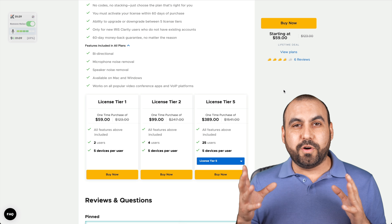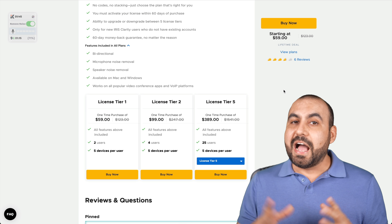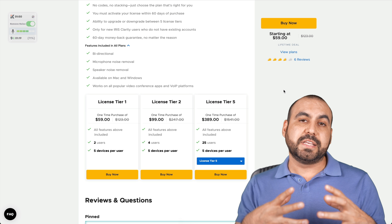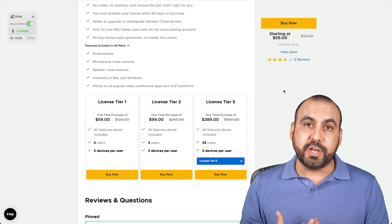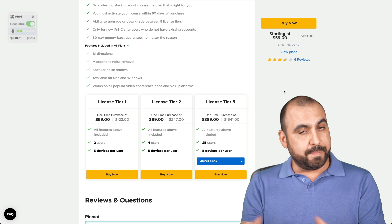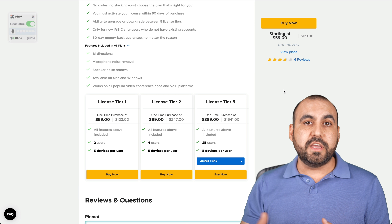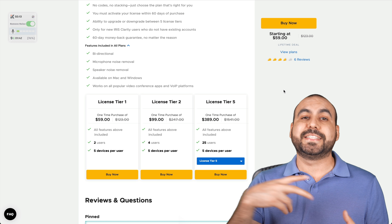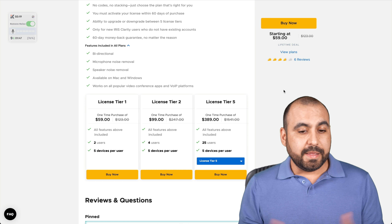So that's the results for Iris Clarity. Let me know what you guys think in the comments and if you think it's a good deal. From my previous test, I do think it works well. The only issue is that the voice doesn't sound exactly the same because the noise reduction also reduces some tones from your voice. But if you have to go on a meeting and you don't want background sounds coming through, I think it's great to have. Also, if you have children running around, screaming or crying, it's going to reduce all those noises so you can have a workable meeting.